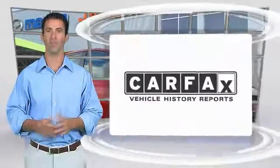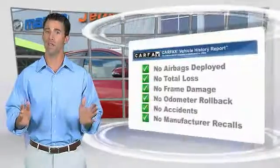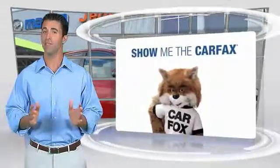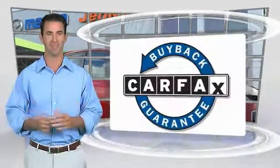Here's another high-quality vehicle with the Carfax vehicle history report. Be sure to find a complimentary copy of this report online or contact the dealership. This vehicle qualifies for the Carfax Buyback Guarantee.